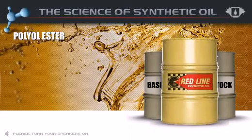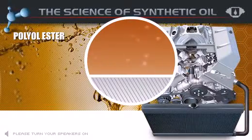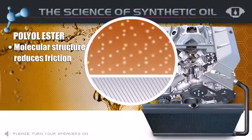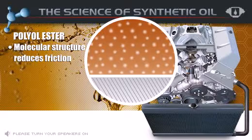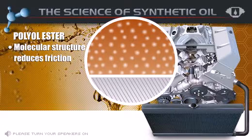The polyolester base stocks are created by taking the best molecular characteristics for lubrication and creating a streamlined synthetic molecule. This streamlining of the molecular structure reduces friction by reducing the collisions between the various molecules contained in the oil, and friction reduction is the primary purpose of any lubricant.